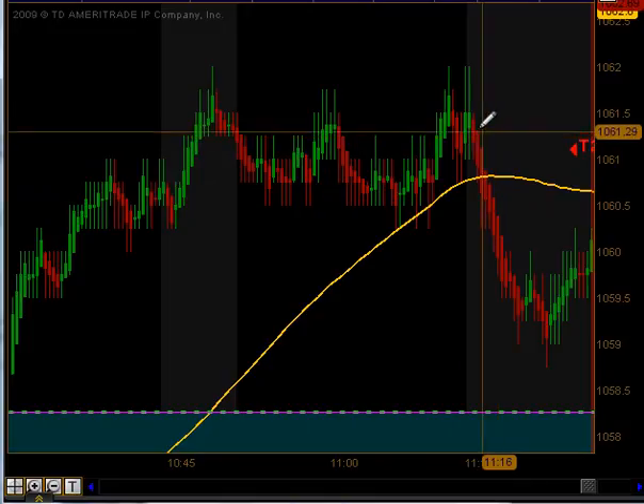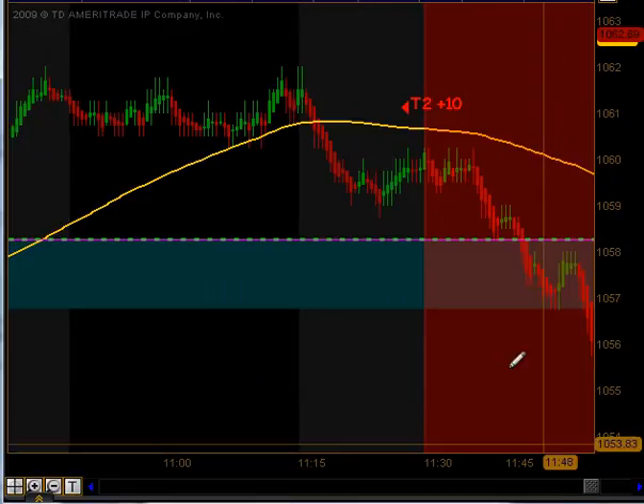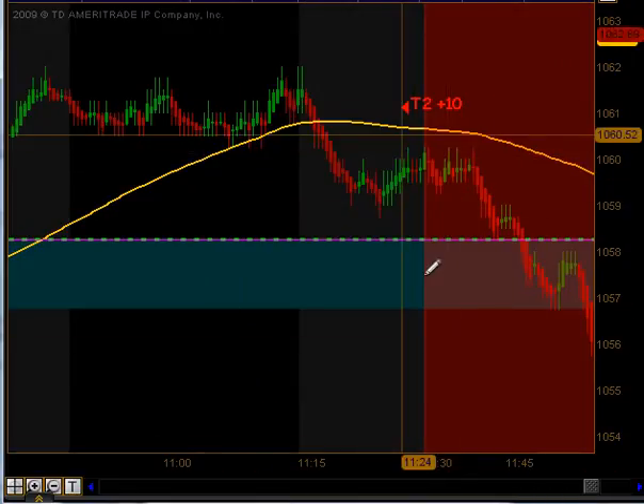Going into 11:15, we got a cross down beneath our moving average once again, right before the lunchtime dead zone, and we got a signal to get short. That signal did produce targets one and targets two to the downside for 10 ticks going into lunch.